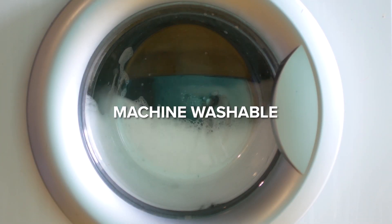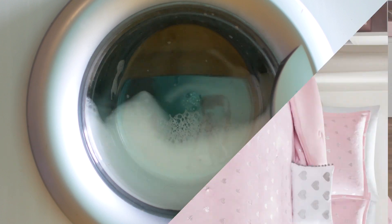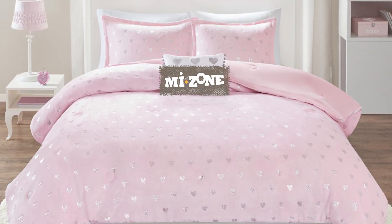The set is machine washable and easy to care for. Brighten up your room with the plush metallic heart comforter set.